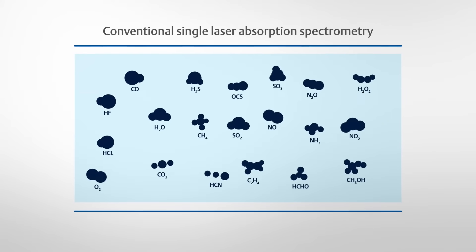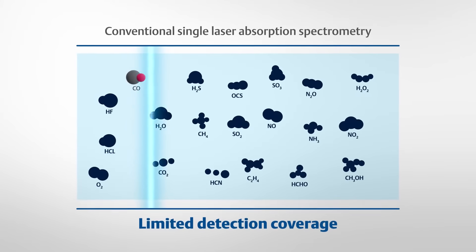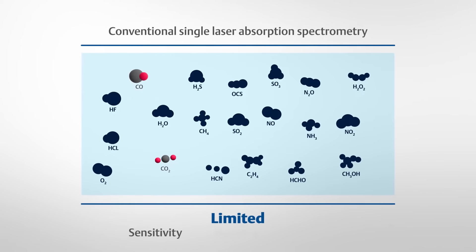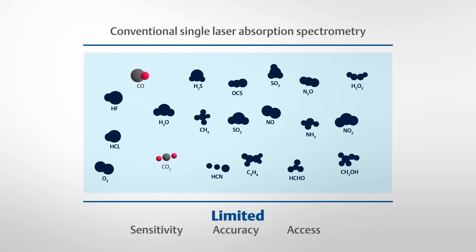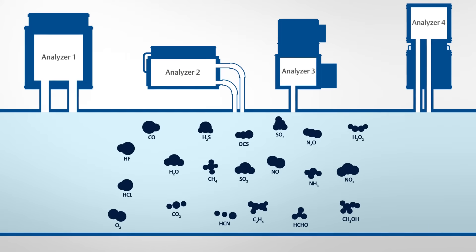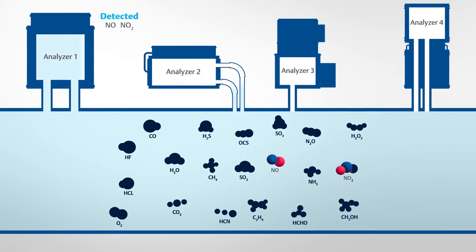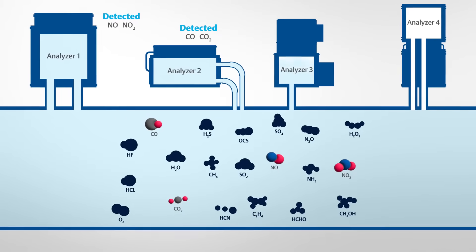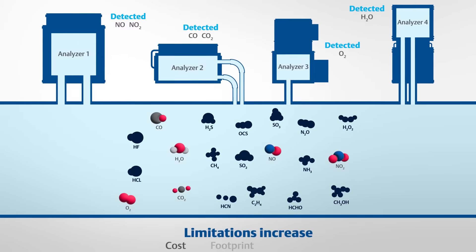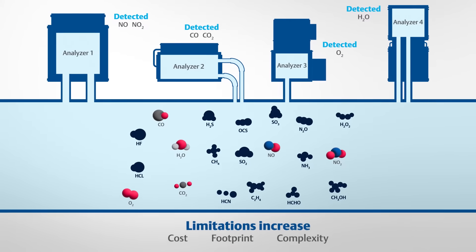However, conventional single laser absorption spectrometry analyzers have a limited detection coverage of one or two gas components, which limits their sensitivity, accuracy and access to a wider spectrum of gas molecules. These limitations affect their ability to provide high-resolution analysis of multiple gas components without the deployment of multiple analyzers, increasing cost of ownership, footprint and operational complexity.